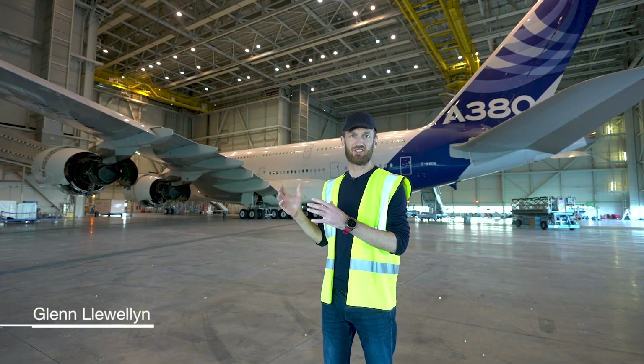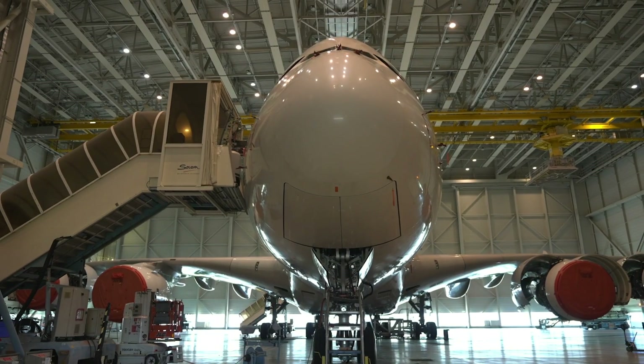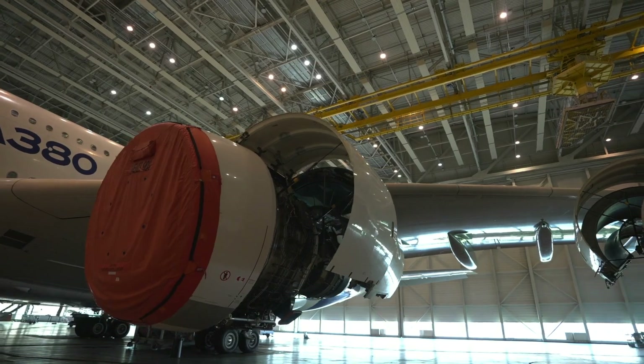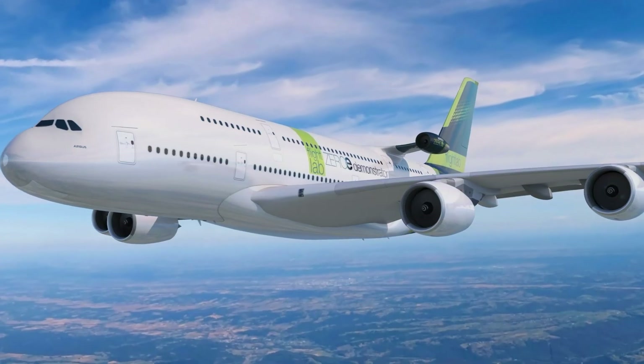This aircraft is the A380 serial number 1. It's the aircraft which we used for the development and certification tests of the A380. On top of that, we also used it to test the engine on the A350, and now our plan is to take this aircraft and modify it into a hydrogen propulsion flight laboratory.